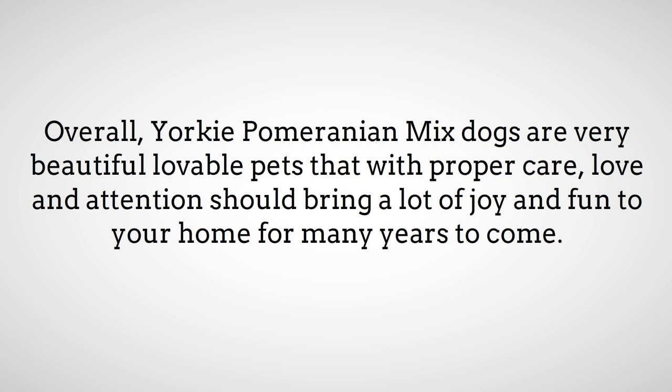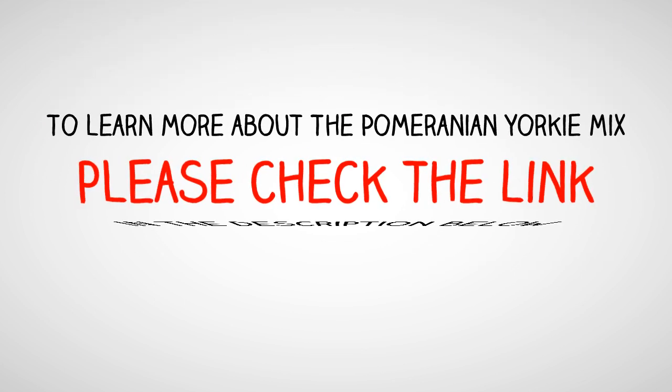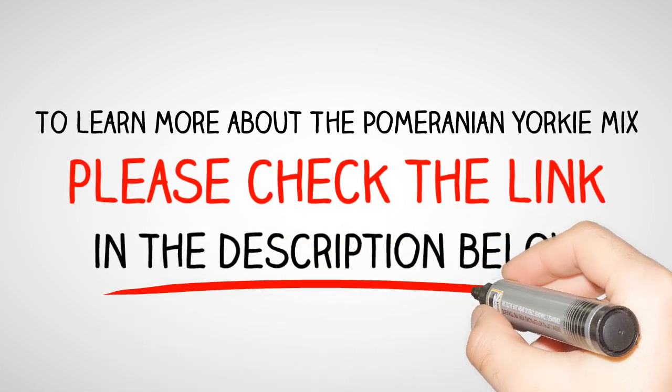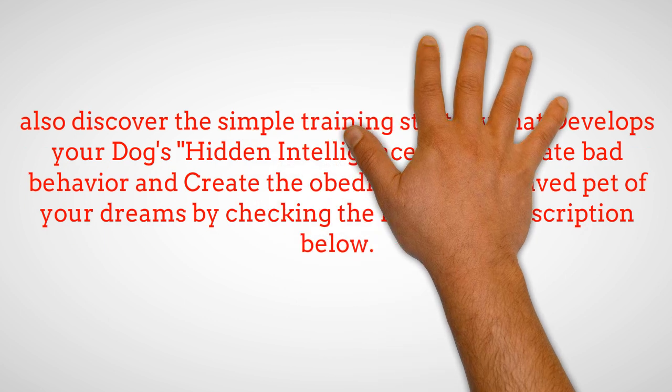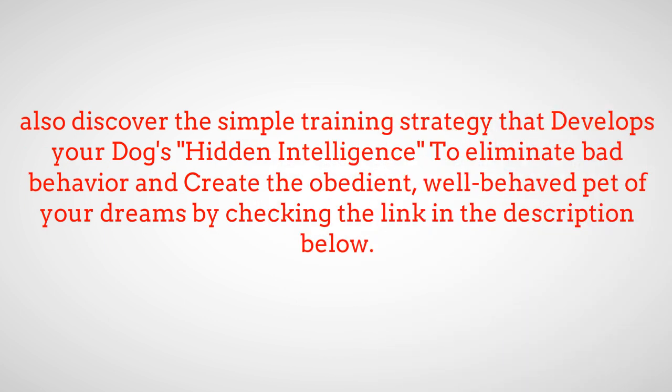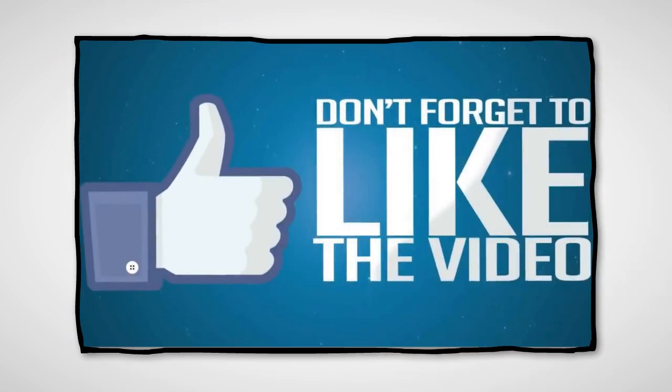To learn more about the Pomeranian Yorkie Mix, please check the link in the description below. Also discover the simple training strategy that develops your dog's hidden intelligence to eliminate bad behavior and create the obedient, well-behaved pet of your dreams by checking the link in the description below. If you like the video, give it a thumbs up and share it with your friends. For more dog training tips, subscribe to the channel.